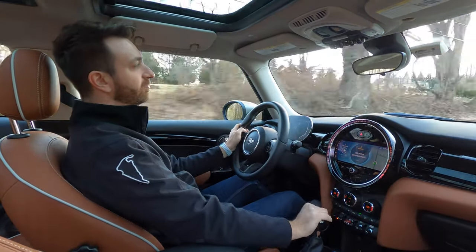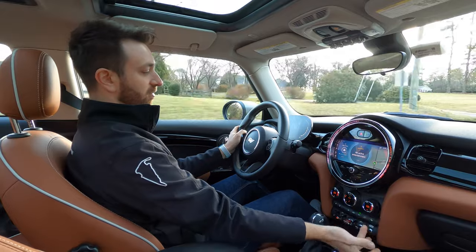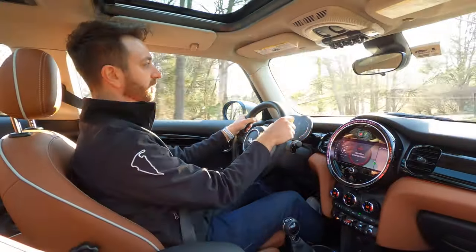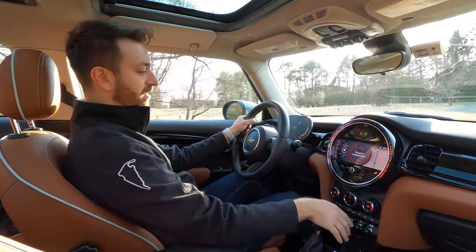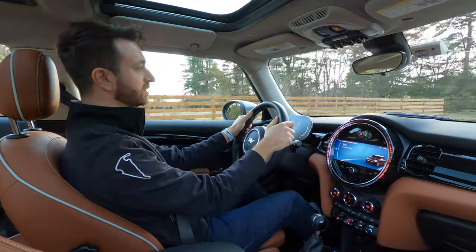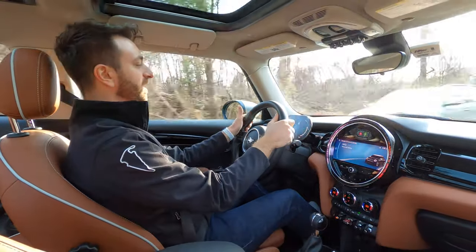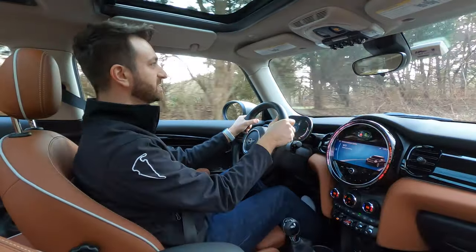I am doing all of the heel-toe and rev matching by myself here. If you put the car in sport mode, it will rev match for you automatically on the downshifts. It also gives you a little more eager throttle and a little stiffer steering. If you're not quite sure how to rev match or you like the assistance, sport mode will do that. You can toggle back down to the balanced setting and do it on your own. There's also a green setting — I don't know why you need a green setting when the whole car is painted green — but regardless, it has it.